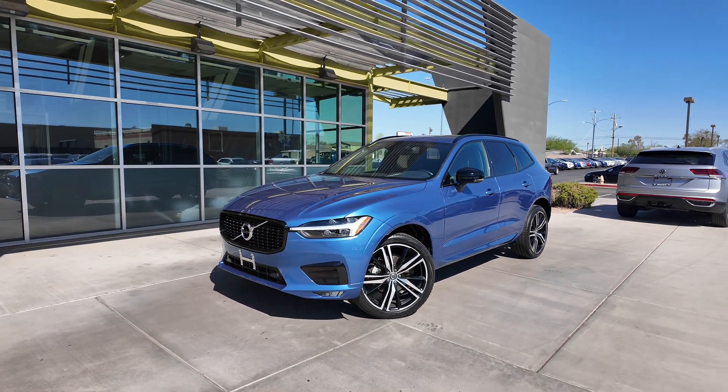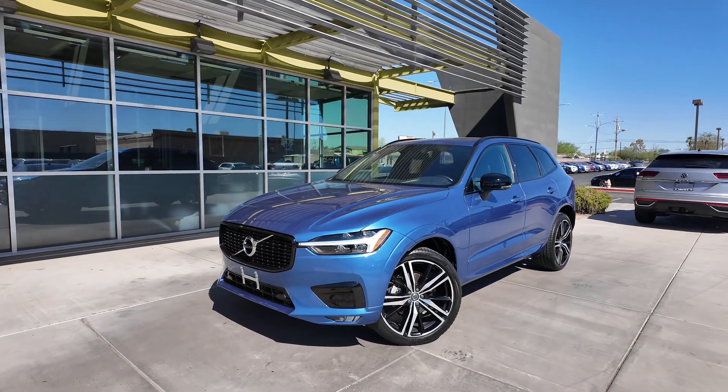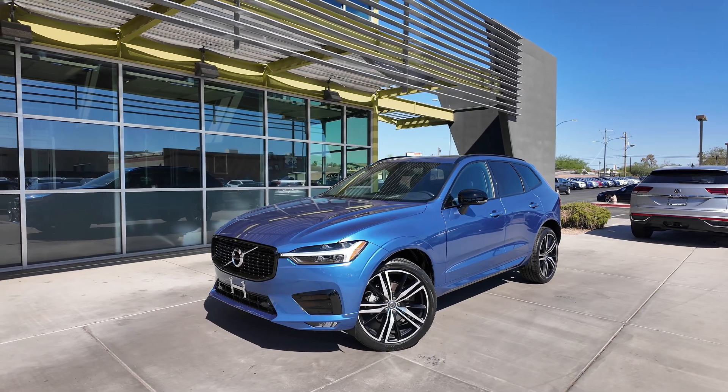With the odometer, it's 14,261 miles. We get the bursting blue metallic exterior paint coat with a charcoal leather interior, front wheel drive, as well as a two-liter four-cylinder engine and an eight-speed automatic transmission.